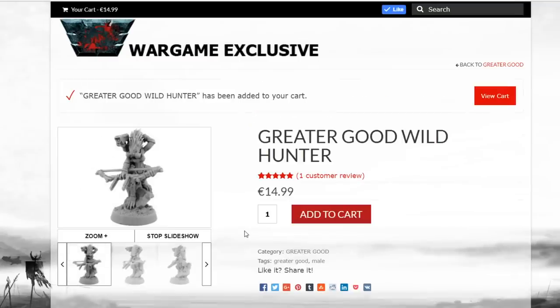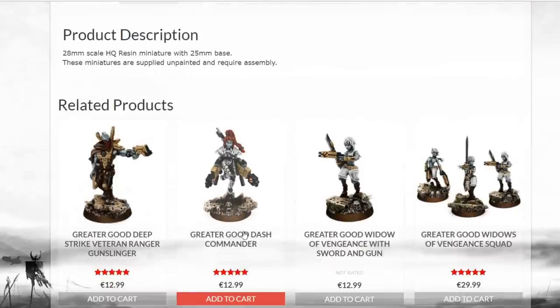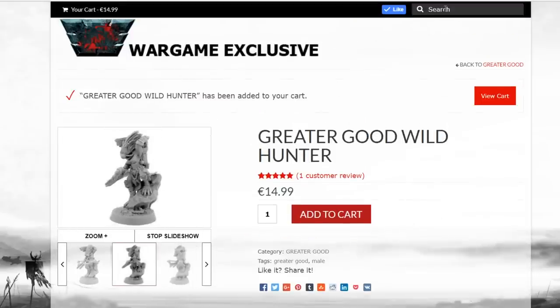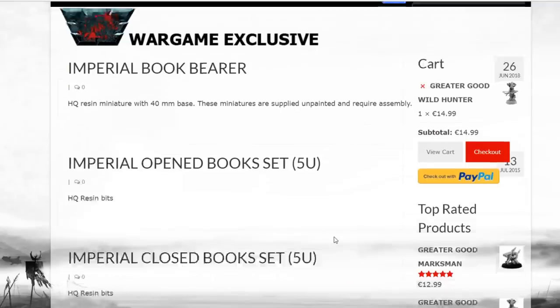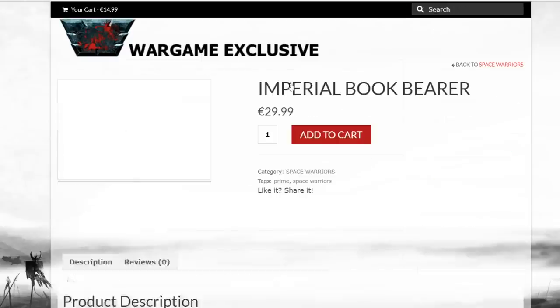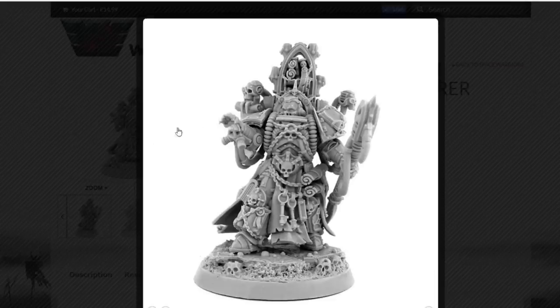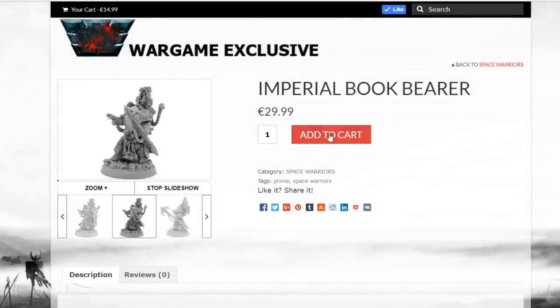It says male but I'm not convinced of that. They have all sorts of amazing other miniatures there as well. Next one we're looking at is the Imperial Book Bearer — and there it is, the new one. The Book Bearer obviously looks like he's casting some spells, looking pretty fresh with all those keys, books, and everything.